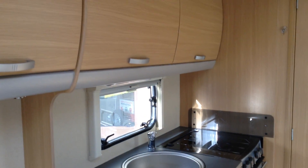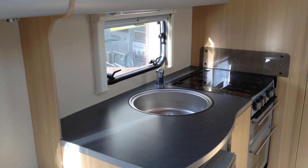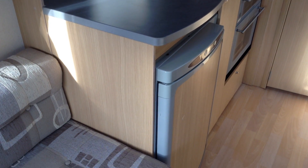The kitchen's got a full cooker — three burner gas hob, grill and oven. Sink unit with hot and cold running water. Thetford easy to use fridge with matching furniture.